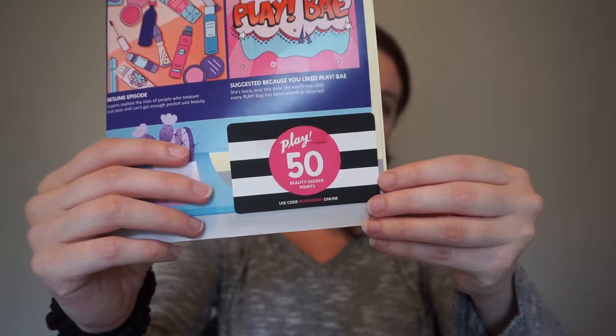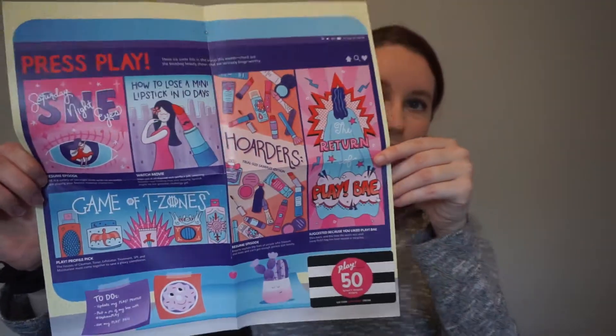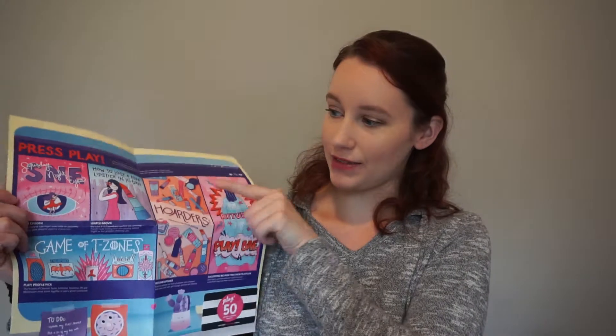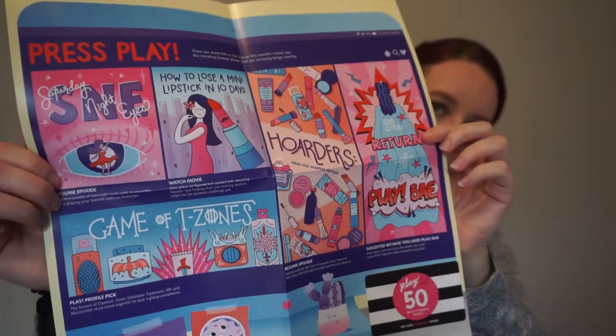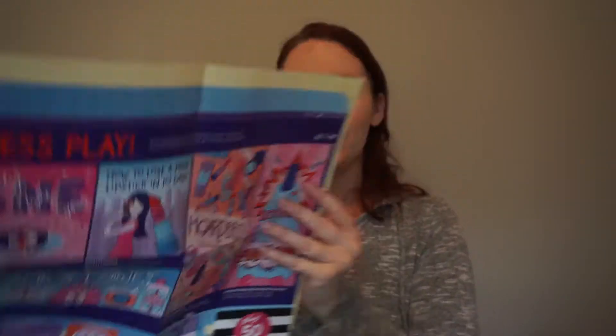Every month you also get your VIB points for your $10, and then you also get this card that can get you an extra 50 points if you use it within the time frame on the back — generally by the end of the following month. And then you get this bigger card that on one side has something fun on it. This month it looks like it's kind of a play on Netflix. It says "press play" and it's got all these different things that are almost like shows. And then on the other side you have your products, and this month's theme seems to be "must see beauty." It says this month's lineup is sure to entertain you.